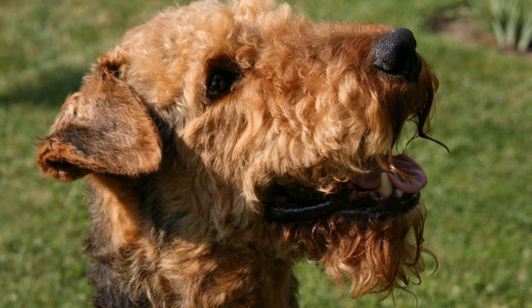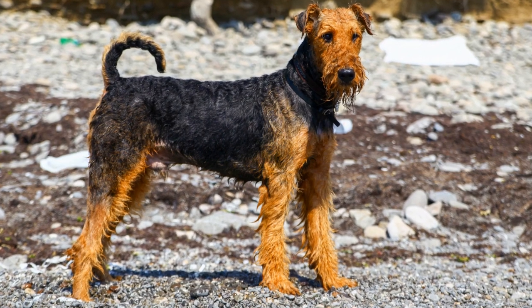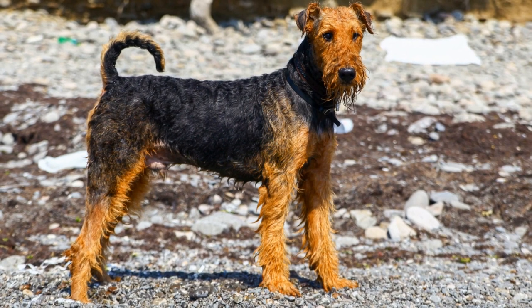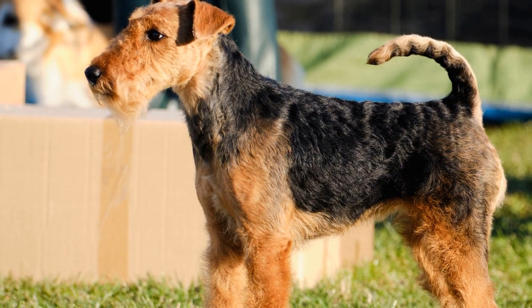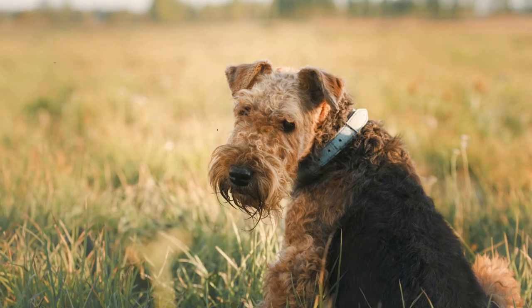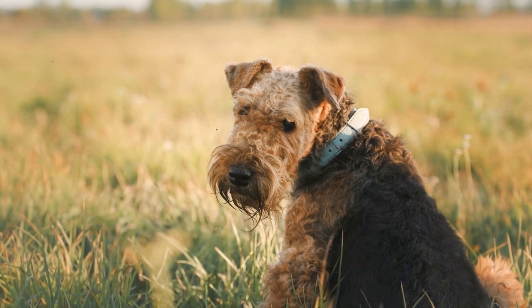In addition to physical exercise, mental stimulation is equally important for the Airedale Terrier. This breed thrives on challenges and enjoys activities that require problem-solving and learning. Puzzle toys, obedience training, and interactive games are all great ways to mentally stimulate an Airedale Terrier. They are quick learners and have a strong desire to please their owners, making them highly responsive to training.